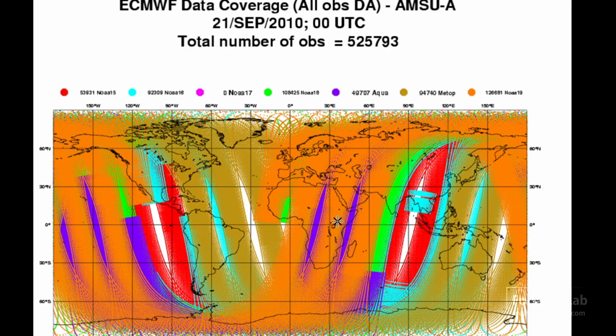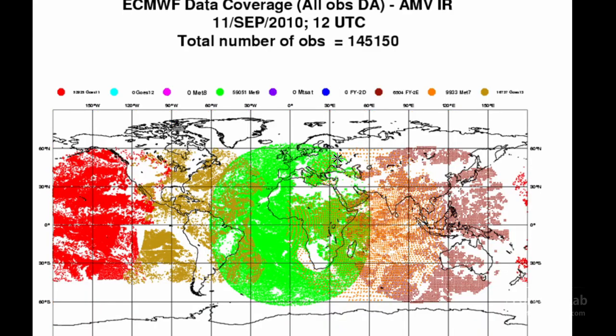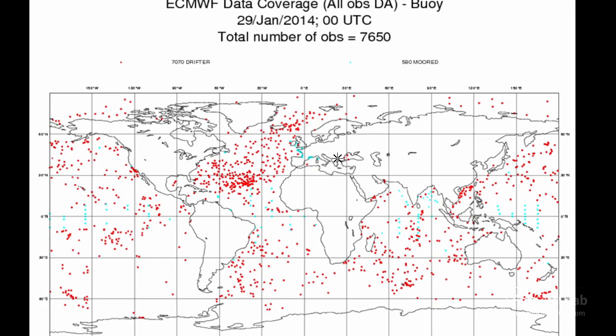And satellite sensing — it's not quite as good as a Radiosonde measurement, but you can see the density is just vast across many parts of the world. Cloud cover does interfere with that to a certain extent, but still, this is a tremendous amount of data — probably millions of observations every day. Also, infrared imagery and water vapor provide additional data.